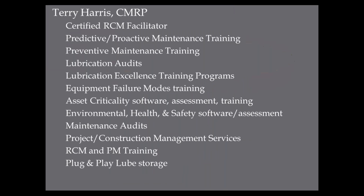A little about my company, Reliable Process Solutions: we started in 2004. I worked for Cargill for 25 years. I'm a certified RCM facilitator. We do predictive training — teaching people what predictive technologies are out there to predict failures. We look at what proactive maintenance is. We do preventive maintenance training, a lot of lubrication audits, and a lubrication excellence training program, because that's one of the key things in the proactive area — making sure our lubes are perfectly clean and perfectly dry before putting them in equipment. We also do equipment failure modes training, maintenance audits covering 22 different areas, and we built some plug-and-play lube storage.